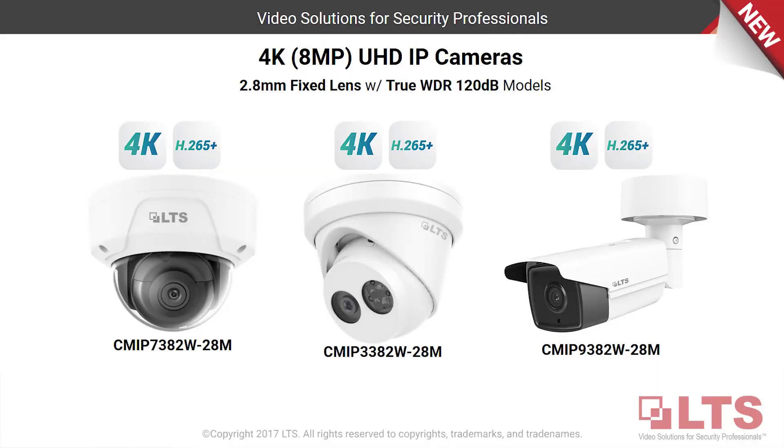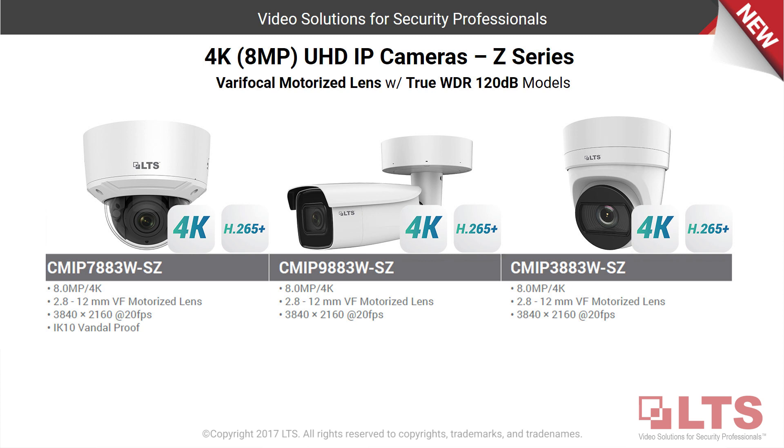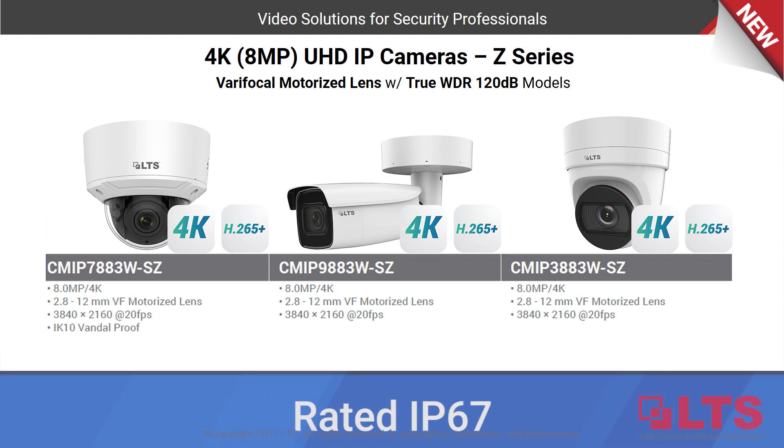With a fresh new look and housing options, the entire 4K product line can give you the extra aesthetic edge suited for any infrastructure, and is rated IP67.